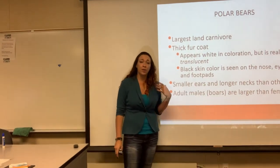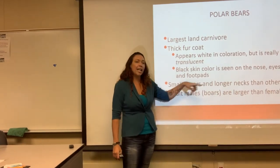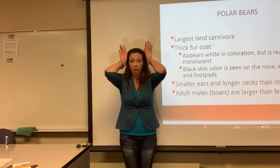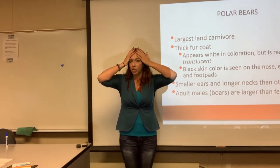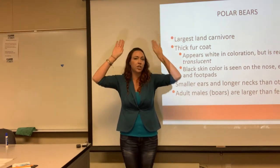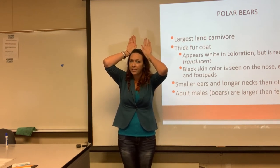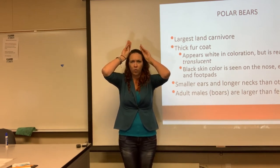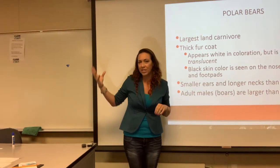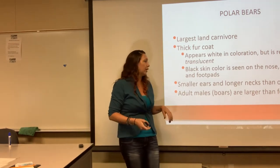Compared to regular brown bears, polar bears have smaller ears and longer necks. The smaller ears help with heat control — animals lose a lot of heat through their ears, and if you're trying to keep yourself warm, you want really tiny ears so you don't lose heat off your head. That's why they have smaller ears. They have longer necks mostly for feeding and hunting — sticking their heads between snow and ice to find their prey.